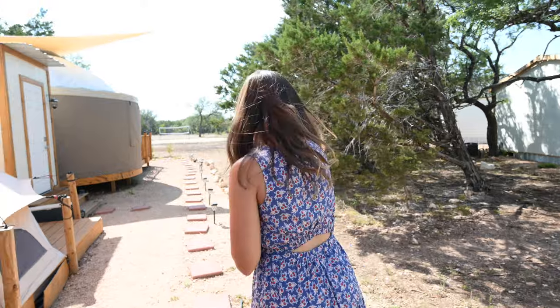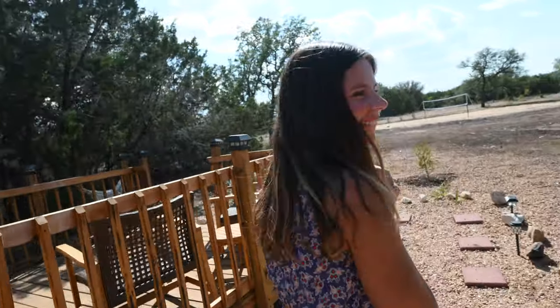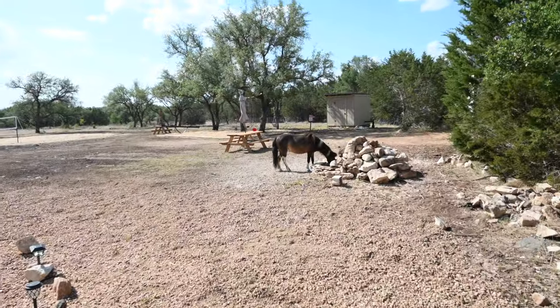The absolute best part about this property is the free-range horses — there's supposed to be a mini one too, which I spotted! As we were looking at the horses, Josh, the ranch hand, offered to show us around on his mule. We were going to explore aimlessly but he knows this place inside and out, so we're waiting for him to pick us up.